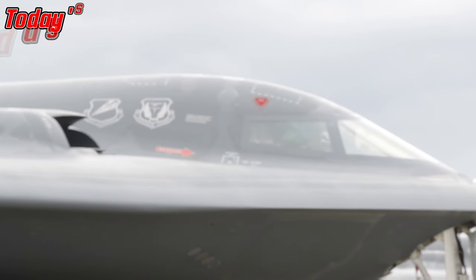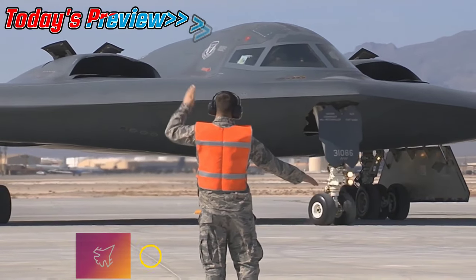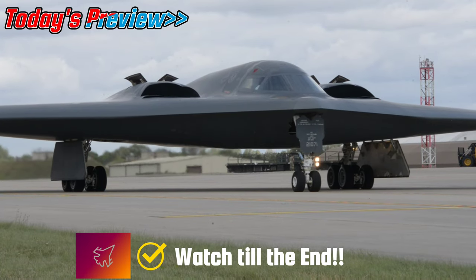Welcome to the channel, Aviation Buff. In today's video we're going to talk about the B-2 Spirit Stealth Bomber. Watch till the end without missing interesting facts about epic takeoffs and close shots.